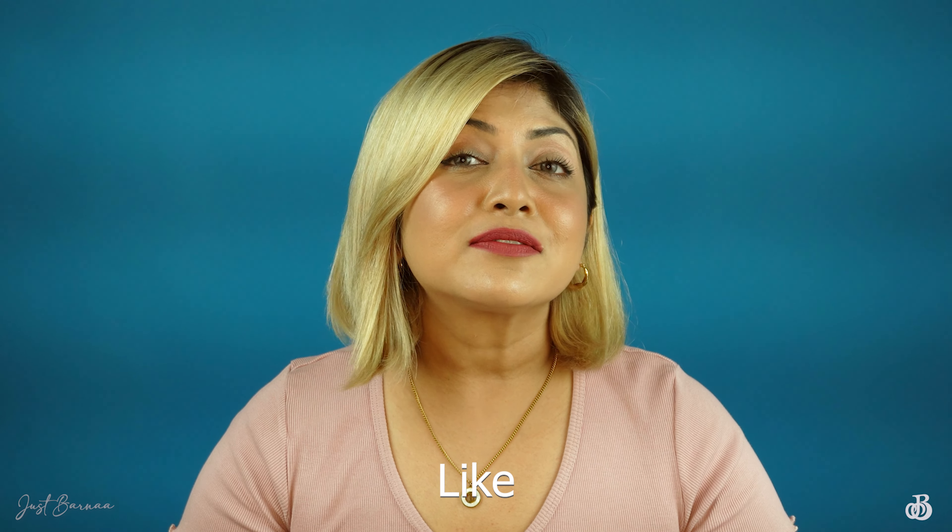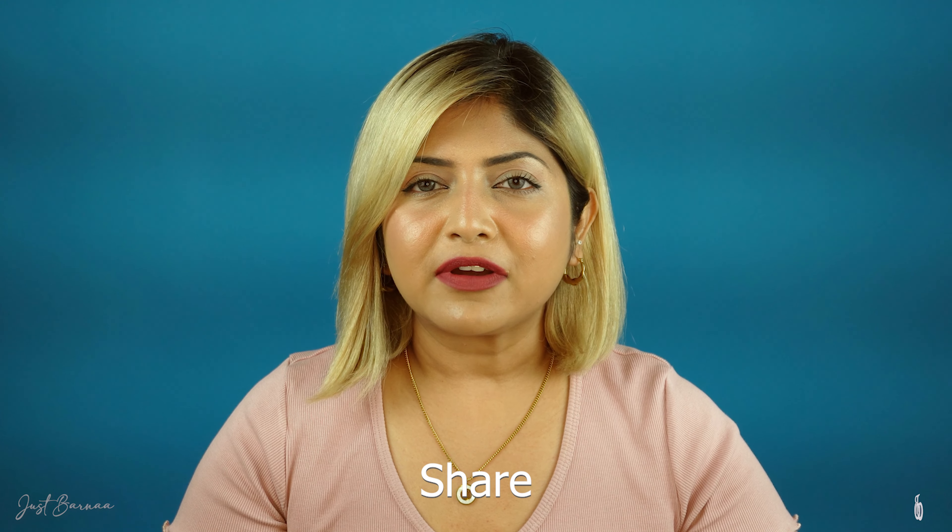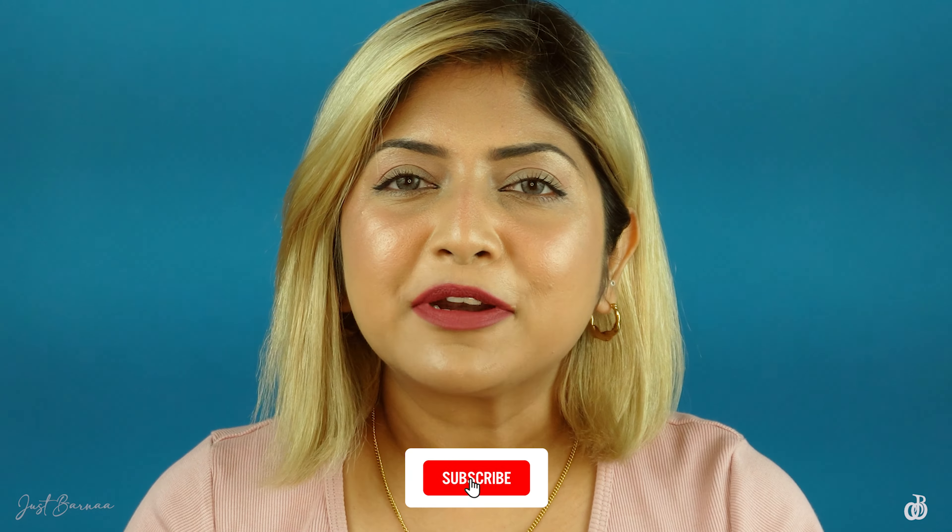If you ask my opinion, I will definitely recommend this sunscreen to you guys. If you've watched this far, please give this video a big thumbs up and share it with your friends and family. If you wish to purchase this sunscreen, I'll add the link in the description box — have a look. With this I'm wrapping up today and I hope to see you very soon. Until then, take care and bye bye!